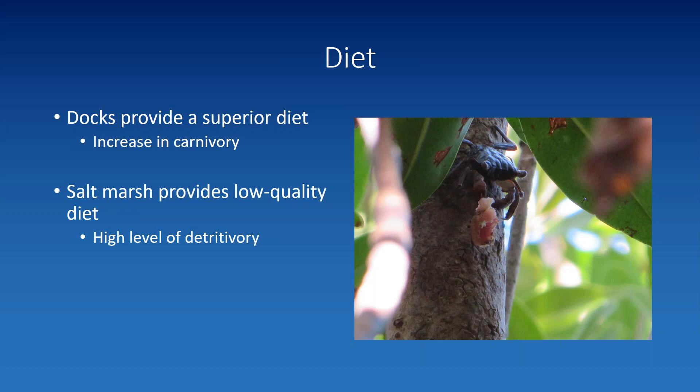I want to pause here and point out why we need to study the mechanisms behind these artificial structures. This unexpected dietary shift to carnivory is not what these crabs are known for, and we never would have discovered this benefit if we hadn't dug into the mechanisms. Diet affects a lot for a species: a high-quality diet is likely to improve reproductive potential, growth, and energetics. You are what you eat.